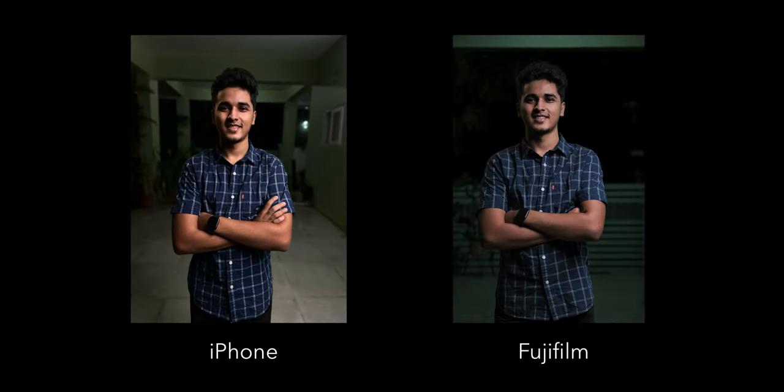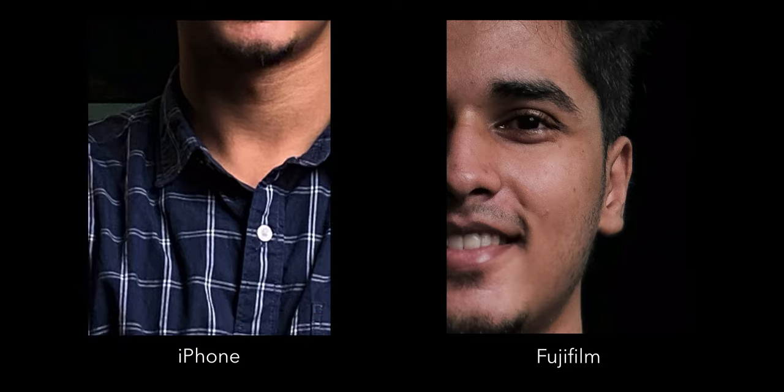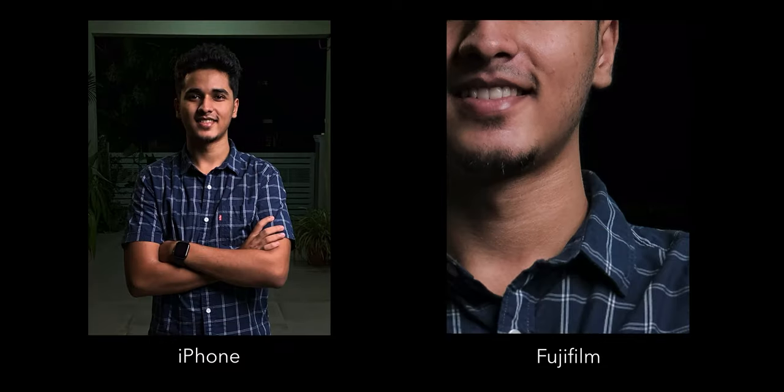Speaking of portraits, let's talk about portrait mode on the iPhone. Here's an image shot with portrait mode using the main camera. Now looking at the same image shot on the Fujifilm, the iPhone's image almost looks wrong. The focal range of 26mm is not the best for close-up portraits. If you don't have a telephoto lens, here's a photography hack: open the main camera, digitally zoom to 2 or 2.5x, step back a little to fit the subject in the frame, then click. This image looks much better than the wide-angle version. But comparing it to the Fuji's image shot at 80mm, the Fuji still looks better with nicer background blur and plenty of detail.